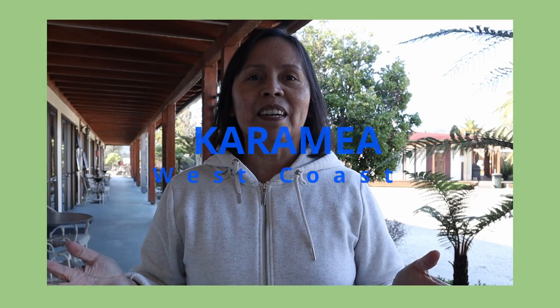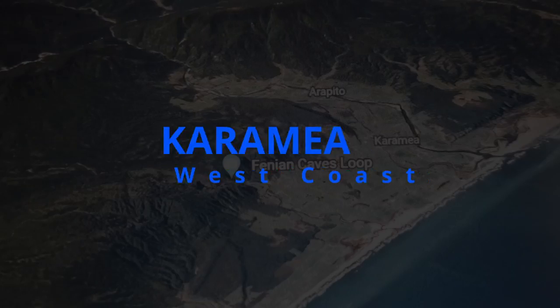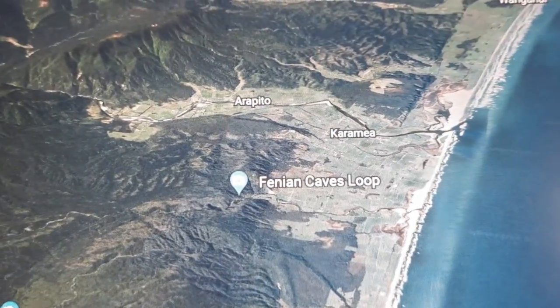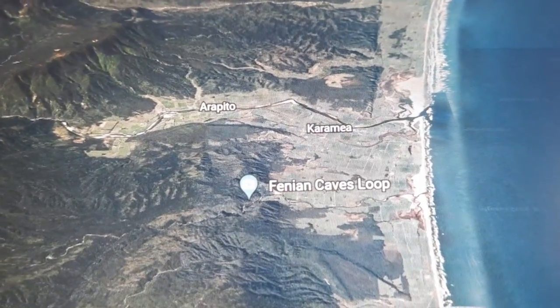Welcome to Karamea in the west coast of the South Island in New Zealand. Karamea is a small town that borders Kahurangi National Park. It is the northernmost settlement on the west coast.